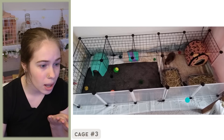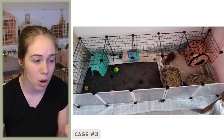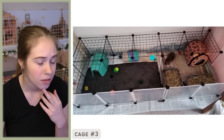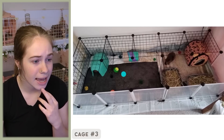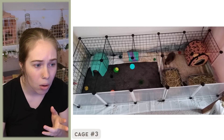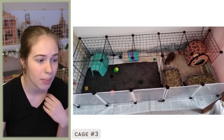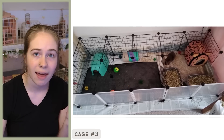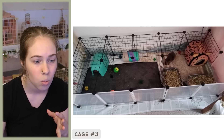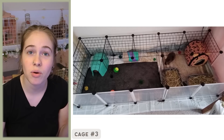You have two litter boxes and one water bottle. If they're boys, I would definitely add a second water bottle because boys can be territorial. You have a couple of toys — I would make sure those toys are safe. I can't tell if these are plastic cat toys, but I would make sure a lot of the toys you're giving them are guinea-pig-safe and edible or consumable materials they enjoy, such as apple sticks or willow balls. But overall, great cage — thank you for your submission.